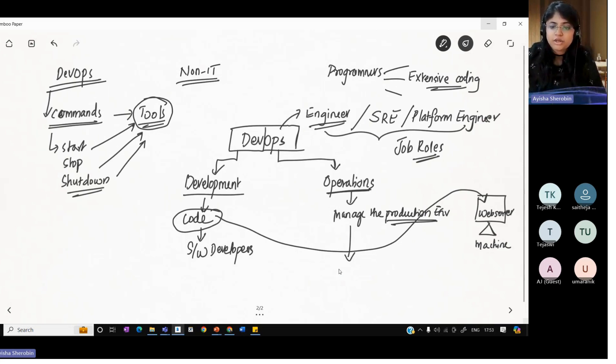Operations team mainly consists of two different roles: system admins and network engineers. System admins make sure everything is up to date — any software dependency that the code requires, any system environment — everything is up to date. Network engineers make sure network connectivity to the machine is correct. As a DevOps person, you'll be learning a bunch of DevOps tools to help both the development team and the operations team.